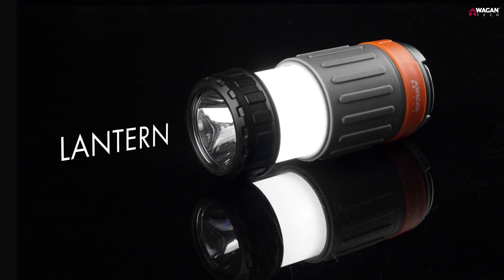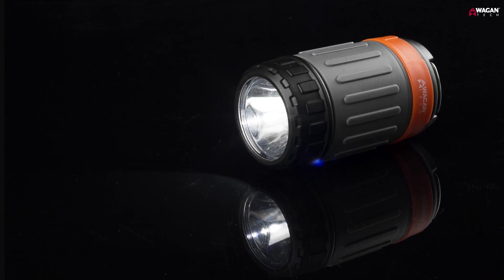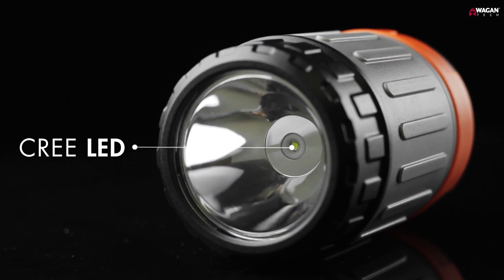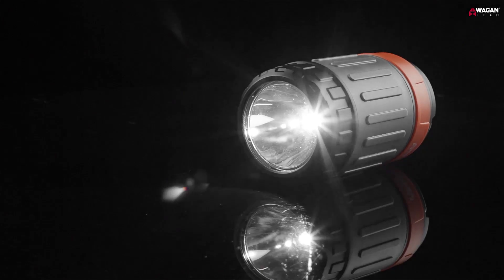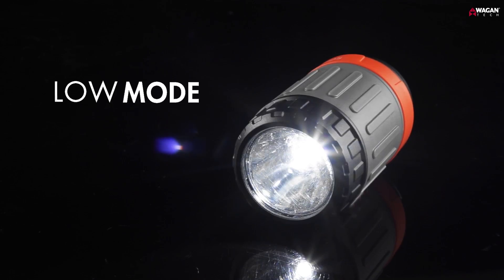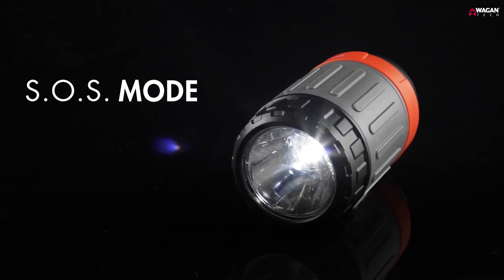It easily transforms from a flashlight into a lantern with a simple pull of the bezel. Designed around a reliable 3-watt Cree LED, the Pop-Up Lantern has a bright output of 200 lumens on high, while also offering low and SOS lighting modes.